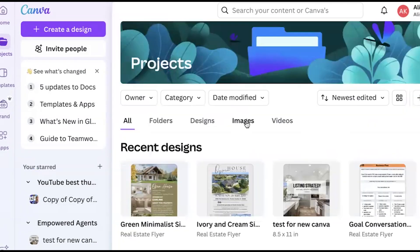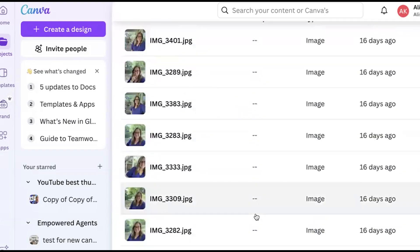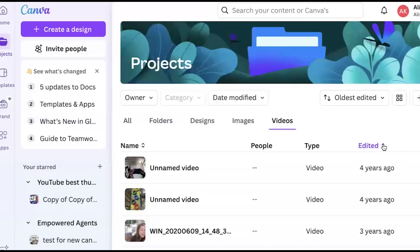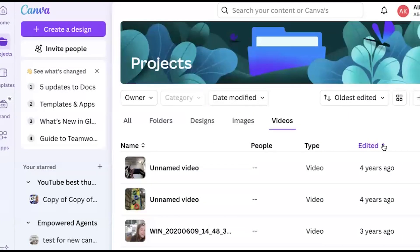On the organization side, you can also see that it has categorized your images so you can go through and look at all of them. You can go to your videos and look through any videos you might have uploaded, and you can change the view by the date it was recorded, which helps if you're looking for a really old one.